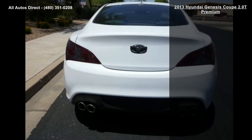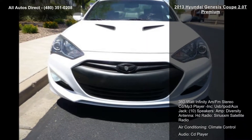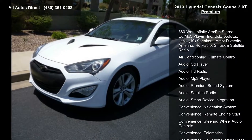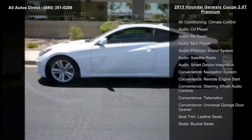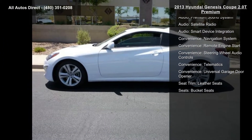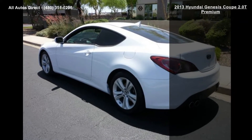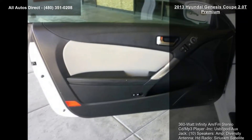Some of the top features included with this vehicle are a 360-watt Infinity MFM Stereo CD MP3 Player, USB iPod auxiliary jack, 10 speakers, M-Diversity Antenna, HD Radio, SiriusXM Satellite Radio, air conditioning, and climate control.